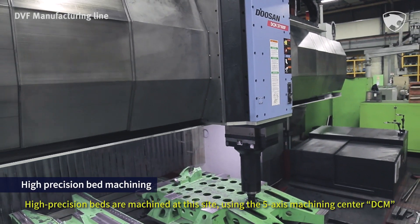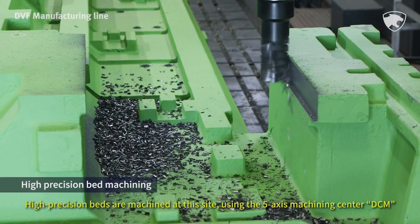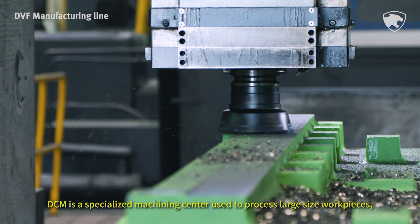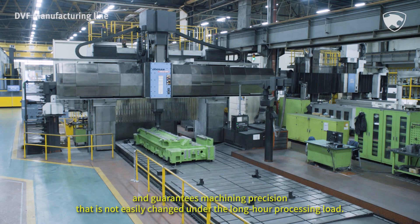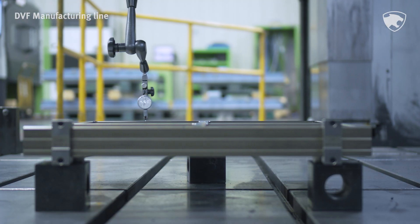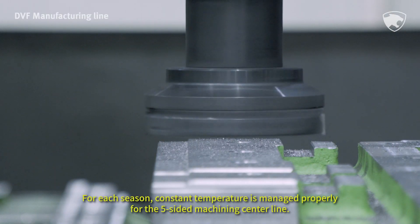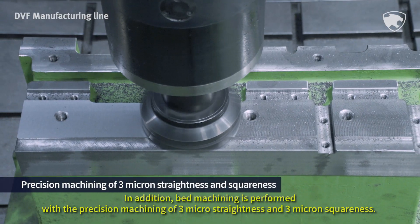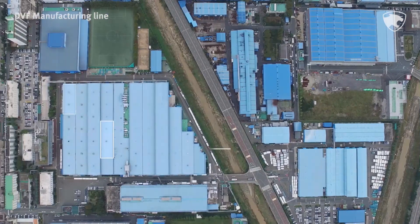High-precision beds are machined at this site using the 5-axis machining center DCM. DCM is a specialized machining center used to process large-size workpieces and guarantees machining precision that is not easily changed under long-hour processing load. For each season, constant temperature is managed properly for the 5-sided machining center line. Bed machining is performed with a precision of 3 µ straightness and 3 µ squareness.